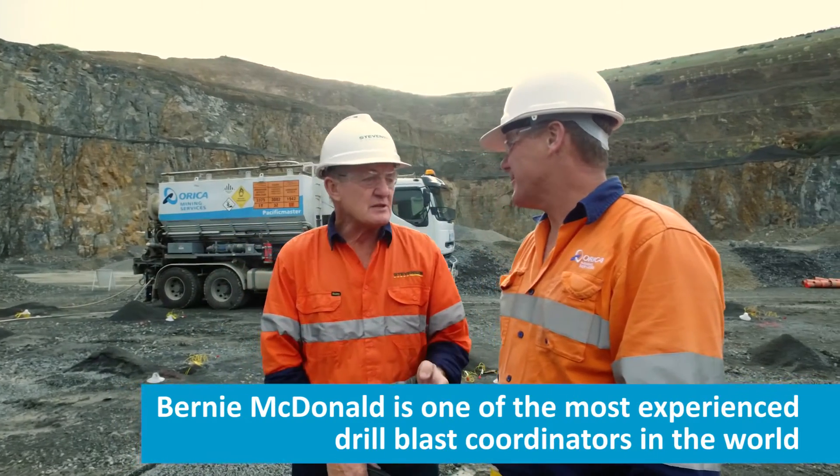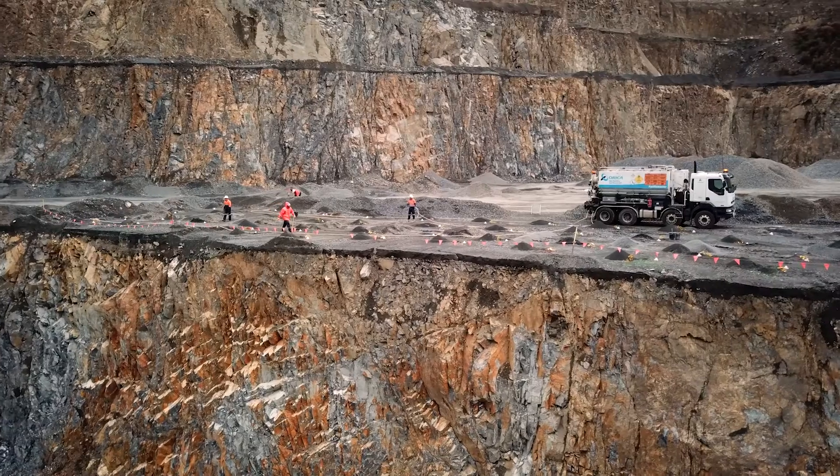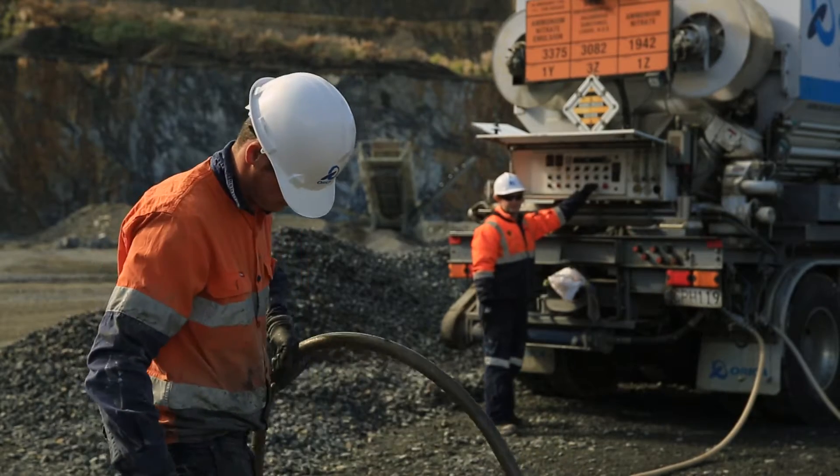I have been involved in drilling for quite a long time, just about 40 years, and having that experience I can help the contractors here, especially the younger people, and put them in the right direction.